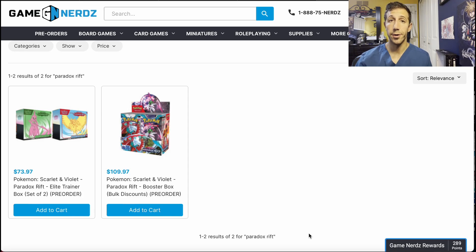Paradox Rift pre-orders for way under MSRP already? Welcome to my domain — this is where I specialize. Let's get into it. Early or not, let's talk about it.